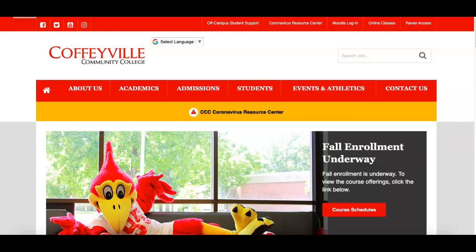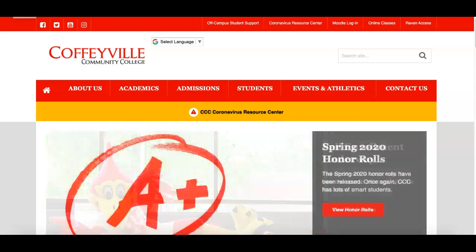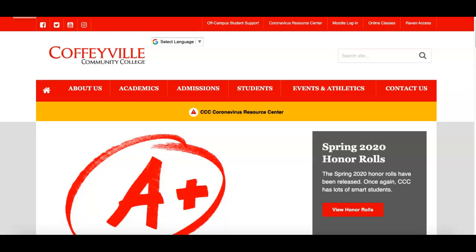Hey Raiders, this is Mrs. Niederklein. This video is to help anyone who will be taking a dual credit class through Coffeyville Community College.